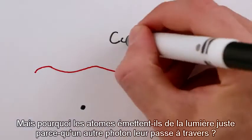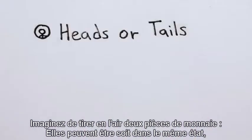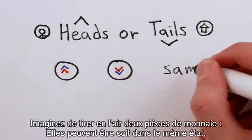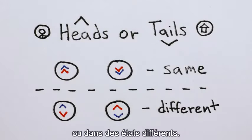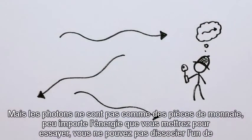But why do the atoms emit light just because another photon passes by? It's actually pretty simple. Imagine flipping two coins — they can either be in the same state or in different states. But photons aren't like coins. No matter how hard you try, you can't tell one apart from another.